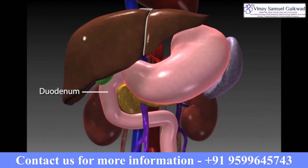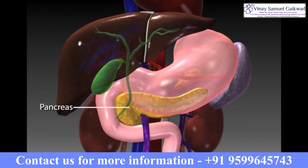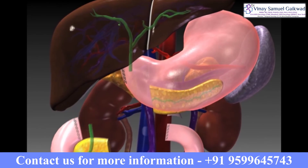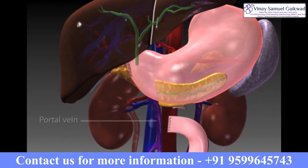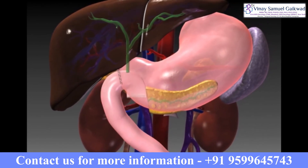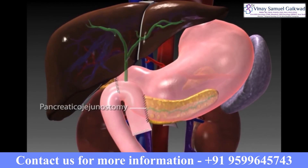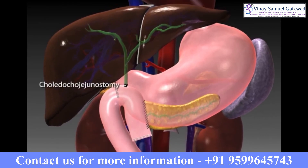To understand what this procedure involves: it is basically a procedure to remove part of the pancreas — about 20 to 25 percent — what we call the uncinate process, the head and the neck of the pancreas, along with the bile duct, the gallbladder, and the duodenum, which is part of the intestine. Lymph nodes surrounding the pancreas are also removed to ensure complete staging and removal of all possible tumor in that region.